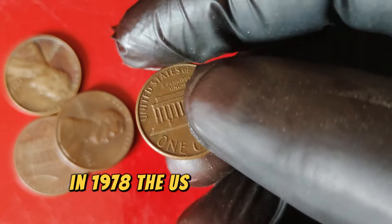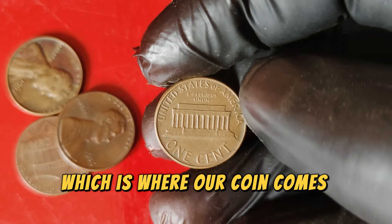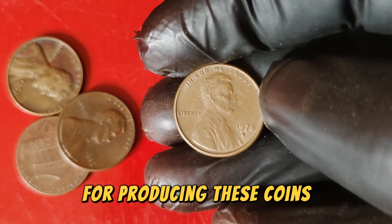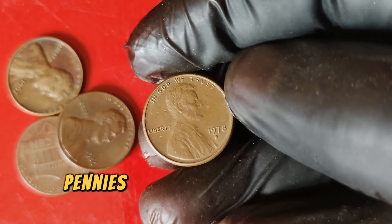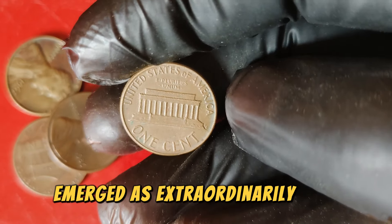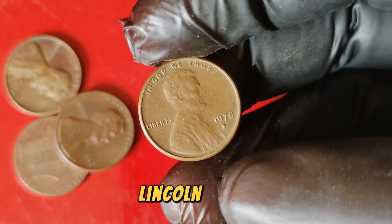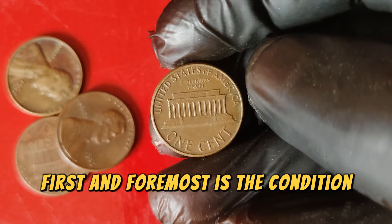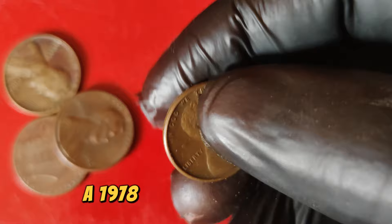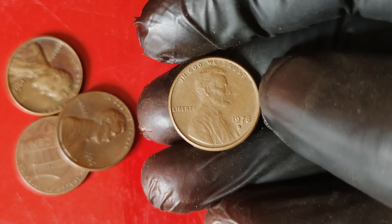In 1978, the U.S. Mint produced billions of pennies, including those minted at the Denver Mint — which is where our coin comes from. The Denver Mint, represented by the D mint mark, was one of the primary locations for producing these coins. While most 1978 D pennies are quite common and worth only face value, a special subset of these coins has emerged as extraordinarily rare. Several factors contribute to the rarity and high value: first and foremost is the condition of the coin, with pristine uncirculated specimens fetching the highest prices. A 1978 D penny graded MS65 or higher is incredibly sought after.